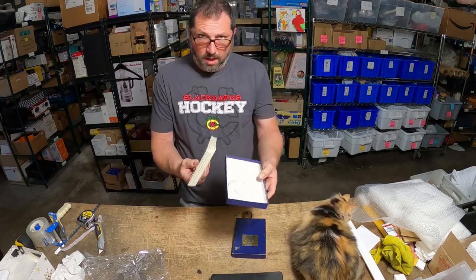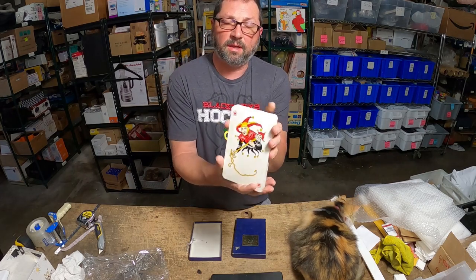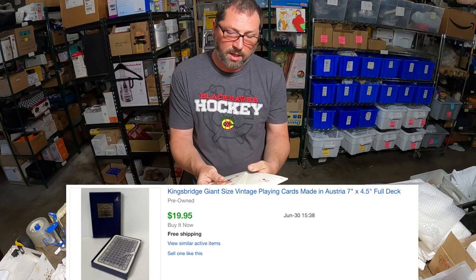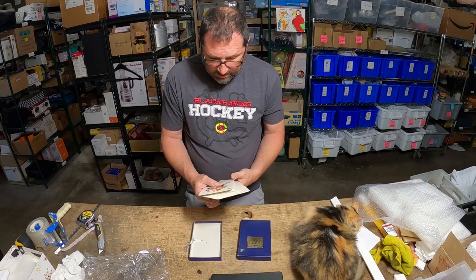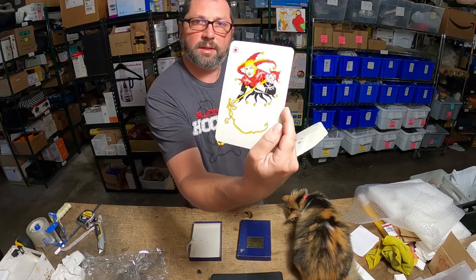I picked these up for hardly anything, like a dollar, and Vicky listed them for 20 bucks. It took a week and they sold — a nice little flip. Look at the graphics on these jokers, they're so nice.